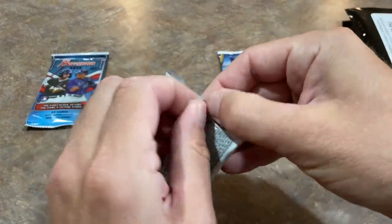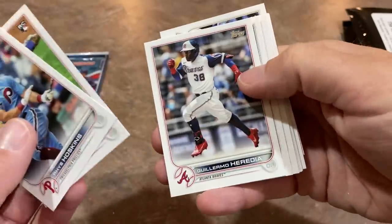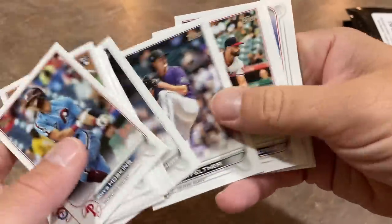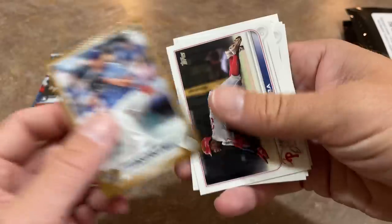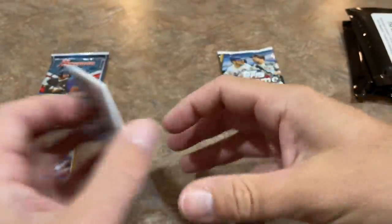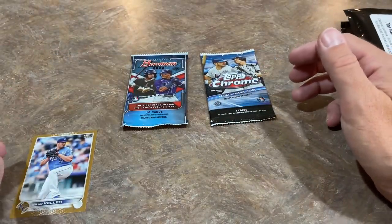We've got the 2022 pack next. Let's see what we've got in this one. There's Reese Hoskins, Yanni Hernandez, Guillermo Heredia — no relic or anything in here. We have something upside down — it's a gold card, a Brad Keller gold card. That's our best card of the video so far. Gold card's probably worth $1 to $2 for a common. But we've got two packs left, let's see if we can get something going here.